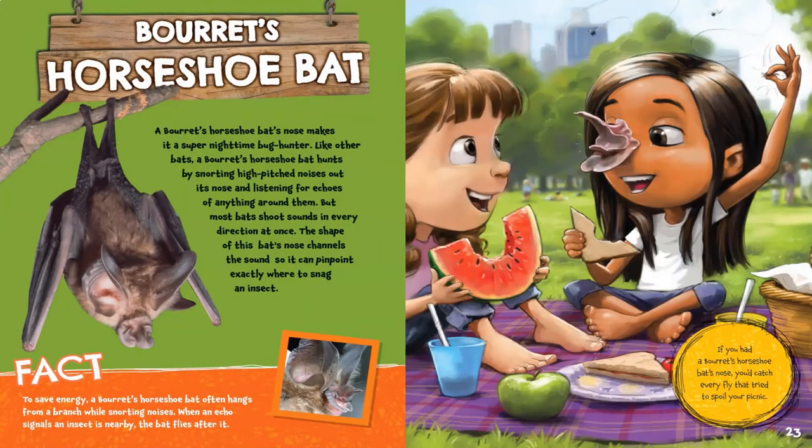A Boran's Horseshoe Bat's nose makes it a super nighttime bug hunter. Like other bats, a Boran's Horseshoe Bat hunts by snorting high-pitched noises out its nose and listening for echoes of anything around them. But most bats shoot sounds in every direction at once. The shape of this bat's nose channels the sound so it can pinpoint exactly where to snag an insect. To save energy, the bat often hangs from a branch while snorting noises. When an echo signals an insect is nearby, the bat flies after it. If you had this bat's nose, you'd catch every fly that tried to spoil your picnic.